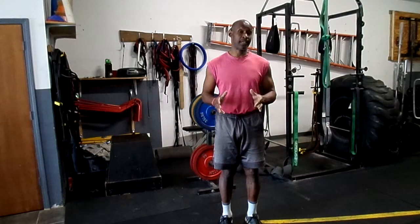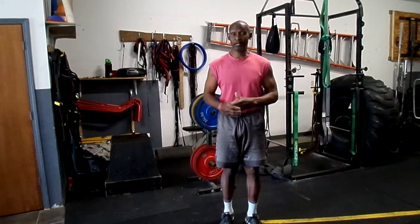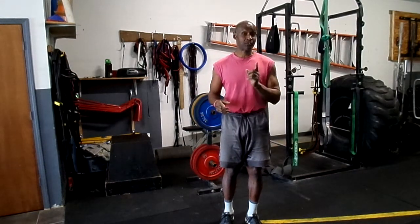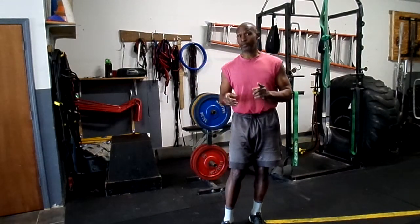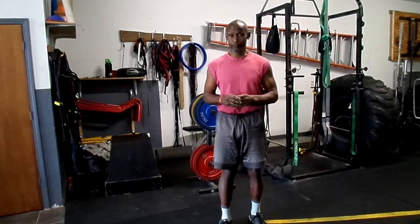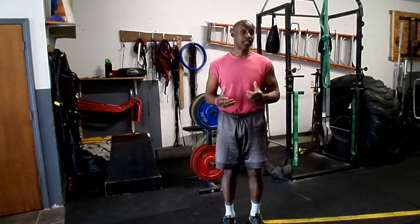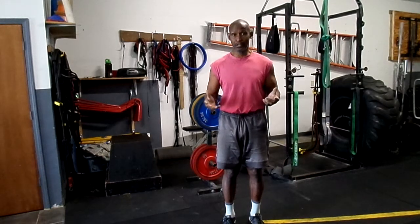One big reason we have so much low back pain is because Americans are overweight — about two-thirds of Americans are overweight and/or obese. Another issue is because we are not active enough, and we don't specifically target muscles that are causing low back pain.